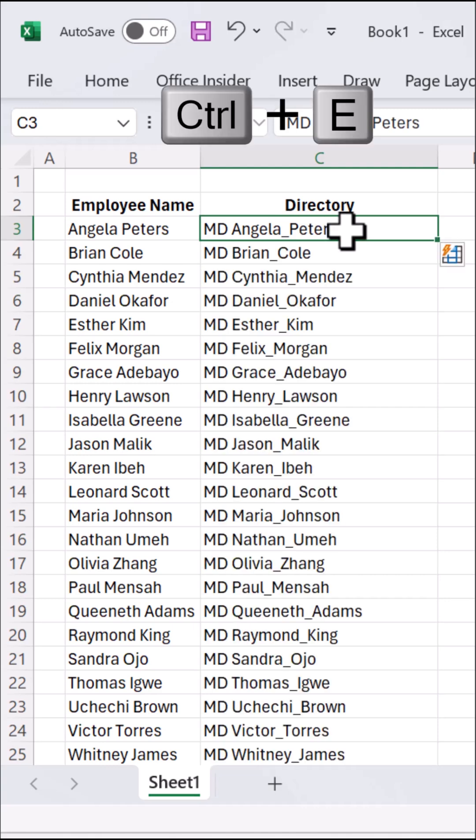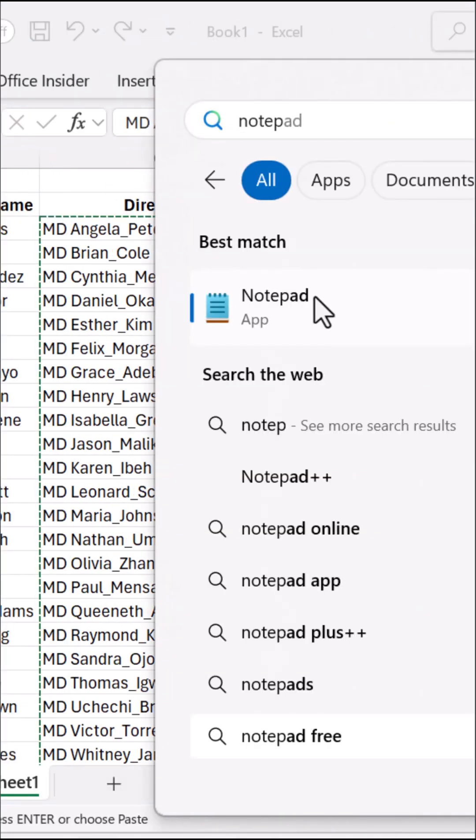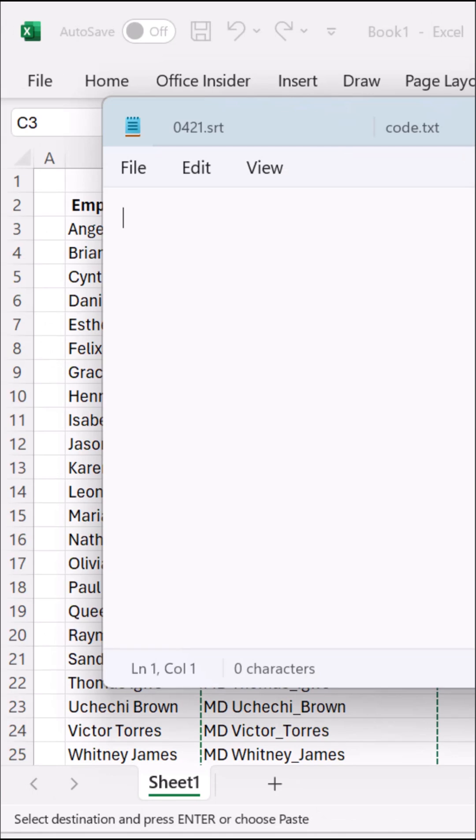Press Ctrl E to flash fill the rest automatically. Copy the entire column, open Notepad, and paste the list.